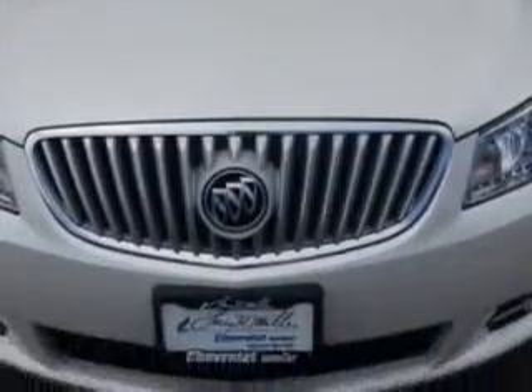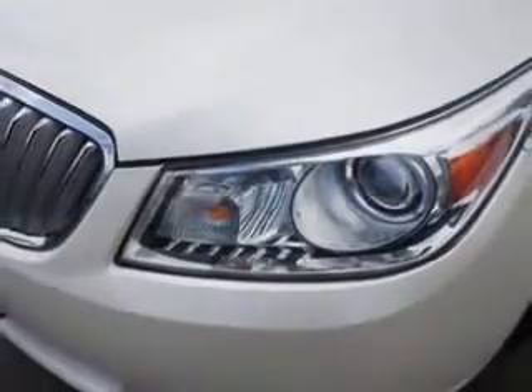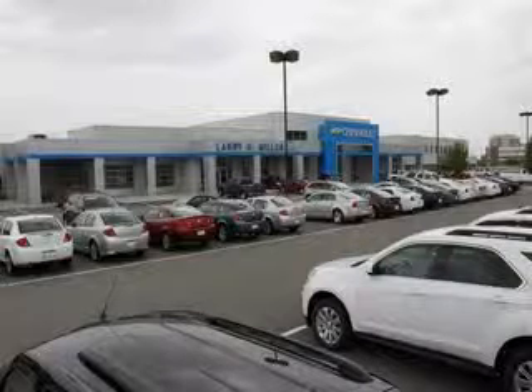Enjoy the drive and have peace of mind in this 2011 Buick LaCrosse. See us at Larry H. Miller Chevrolet of Murray today. Please contact us today or visit our site at LarryHMillerChevrolet.com. We look forward to seeing you soon.